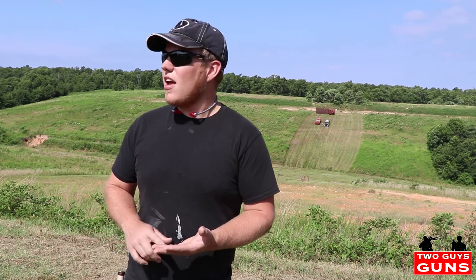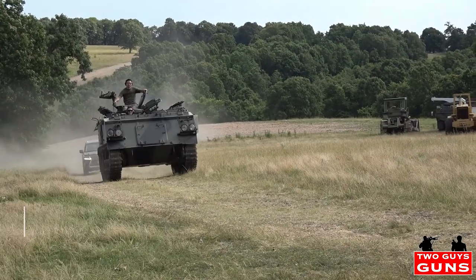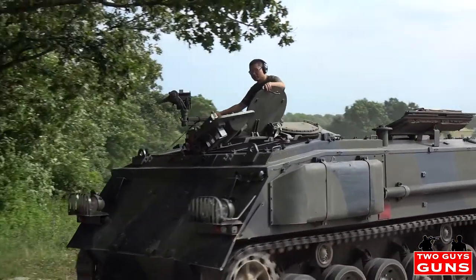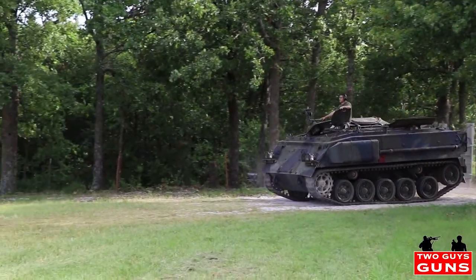Hey guys, welcome back to Two Guys Guns. Today we're doing a private full automatic shoot with the Firing Line Arms Company. They've got some full autos here. We're going to be shooting a minigun, the Browning 50, the Thompson machine gun, and a couple other guns they're going to pull out of the woodworks. So it's going to be awesome. Stay tuned, we're going to be having some really awesome footage today. Let's do this. We'll be right back.